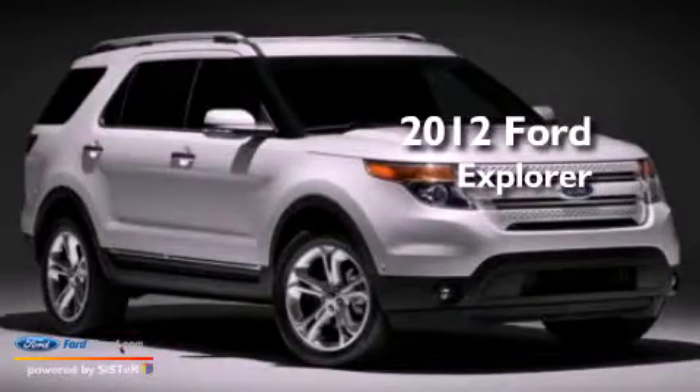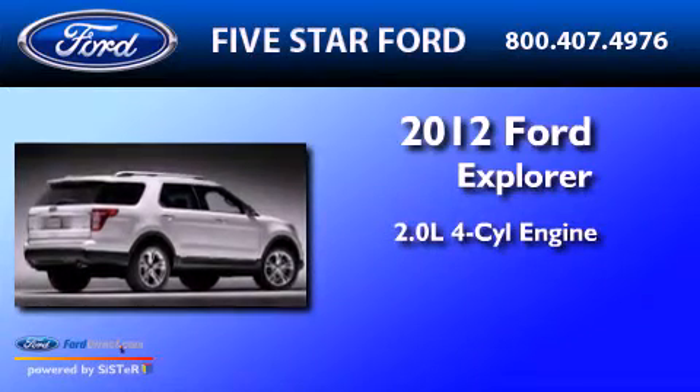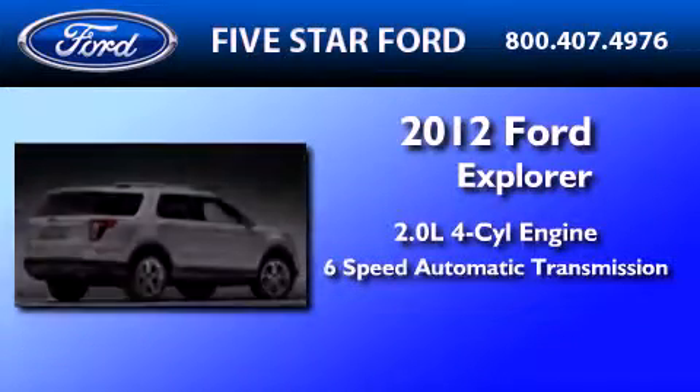This is a brand new 2012 Ford Explorer. It features a 2.0-liter four-cylinder engine and a six-speed automatic transmission.